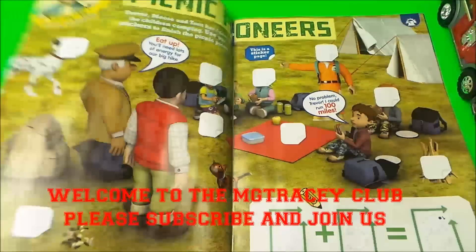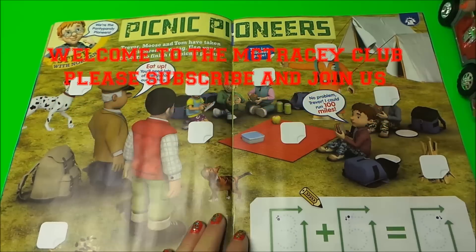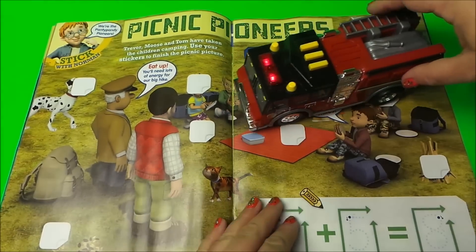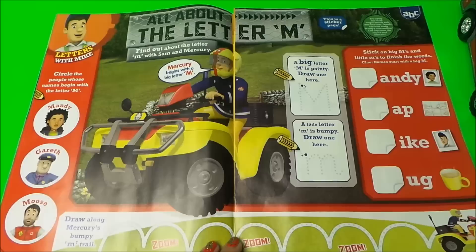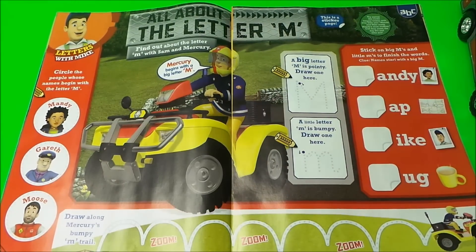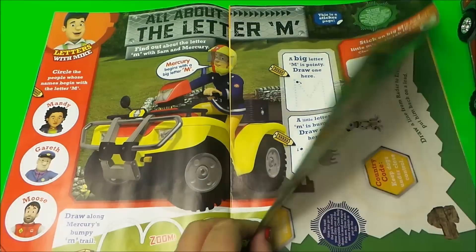With James and picnic pioneers, so there's some adding up to do there, lots of stickering. And all about the letter M, so plenty of opportunities to draw the letter M — along the bottom as well — and that's with Mandy, Gareth, and Moose.